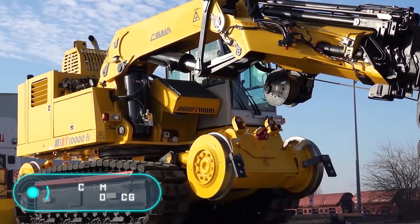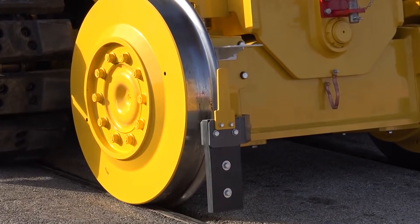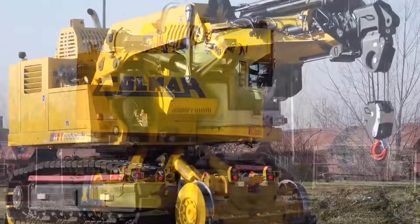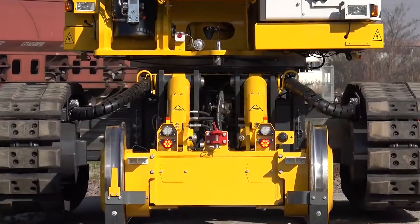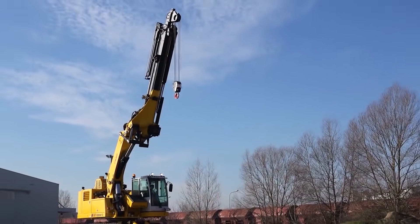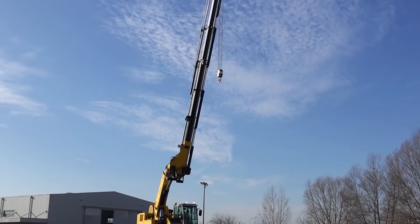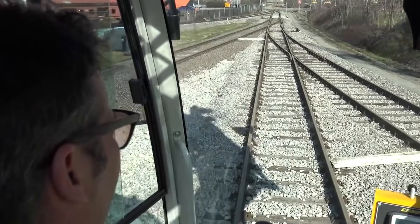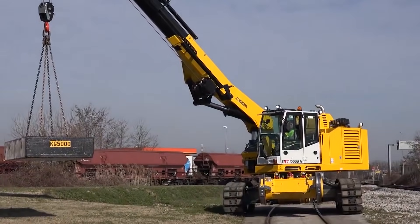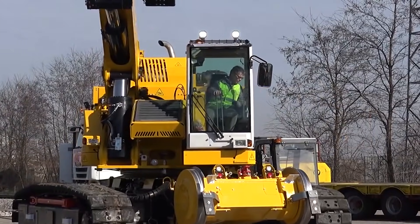Colmar T-10,000 FSCG. Conventional Caterpillar and wheeled special equipment is not used for railway construction — in this case, special equipment is produced. For example, the railway crane, the Colmar T-10,000 FSCG. Its distinctive feature is the presence of a platform which allows it to move along the railway track, leaning on the wheel axles. The auto coupling system allows workers to attach the vehicle to a train and even use it as a locomotive, while the Caterpillar tracks make this crane suitable for work on ordinary roads.